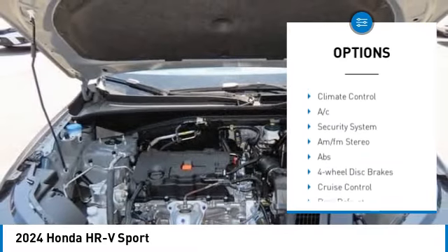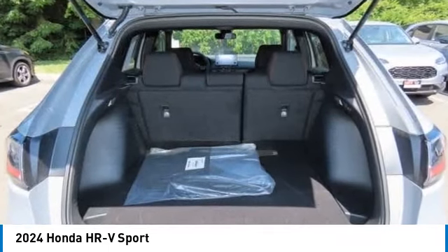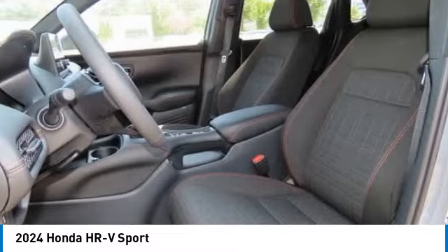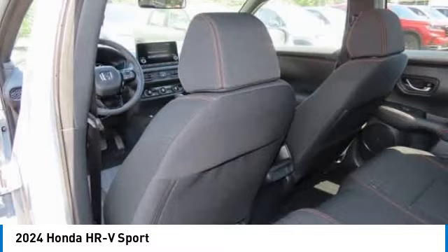heated mirrors, aluminum wheels, rear spoiler, brake assist, traction control, stability control, daytime running lights. Your new ride is just a phone call away.